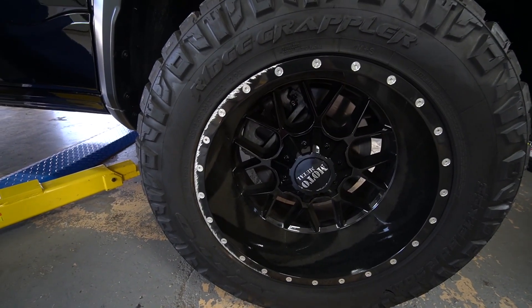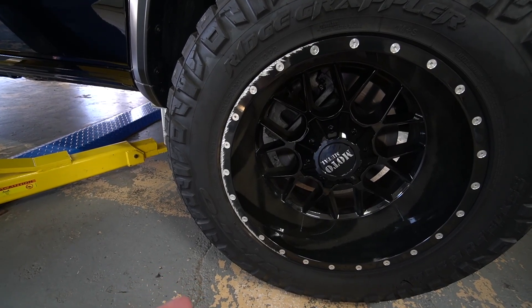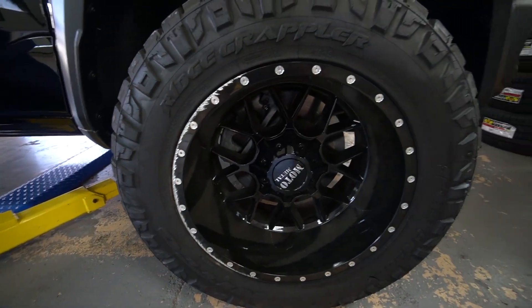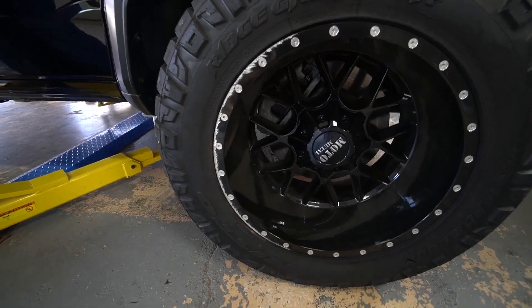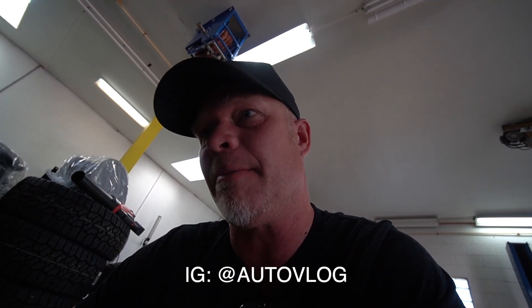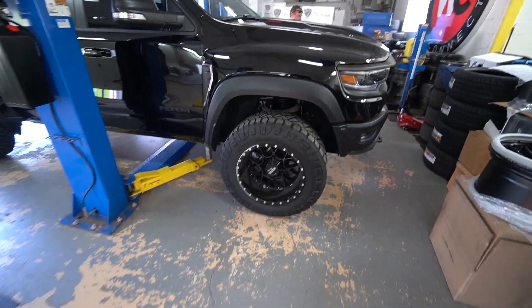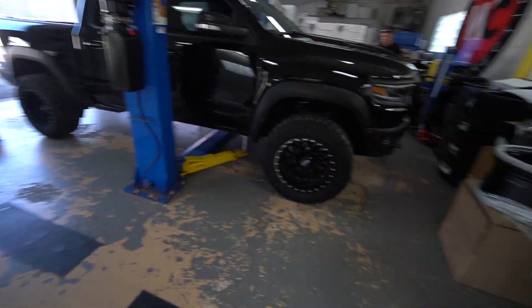I'm going to sell this set of wheels to a Dodge owner who wants them. The damage can be fixed — I even know the company that can fix it — but it still doesn't look great and you'd have to pay to fix them. So I figured we'd sell this set for 300 bucks cash. Send me a DM on Instagram if you want them, 300 bucks cash, come pick them up — these are 20 by 12 Moto Metals that fit a Dodge.